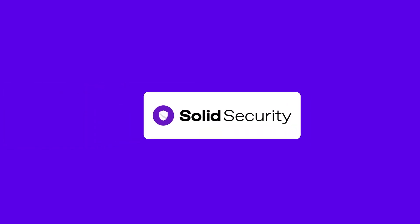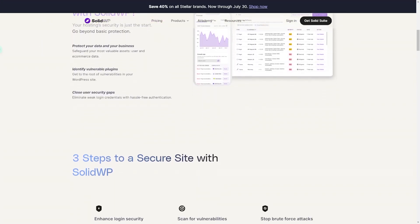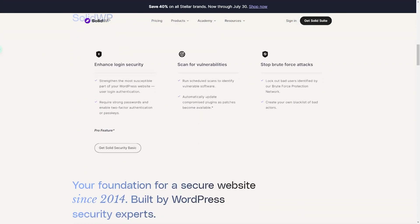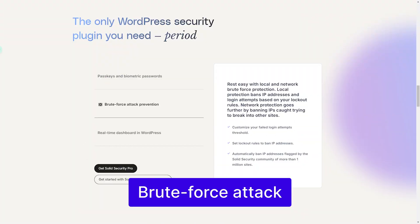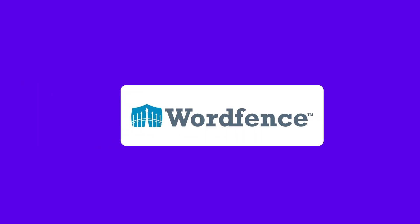Moving on to Solid Security. Solid Security is an excellent WordPress security plugin strongly recommended by security experts. It limits how many times someone tries to log in, potentially saving you from a brute force attack. It also adds an extra step to your login, making it more secure, and ensures that every user uses a very strong password. It also checks your site regularly for harmful viruses.